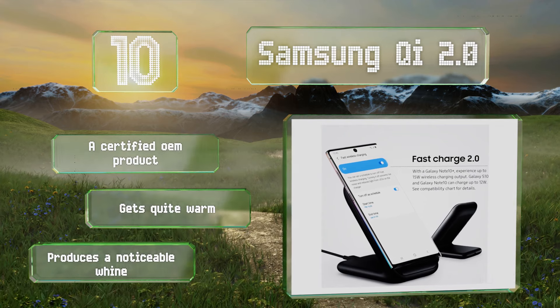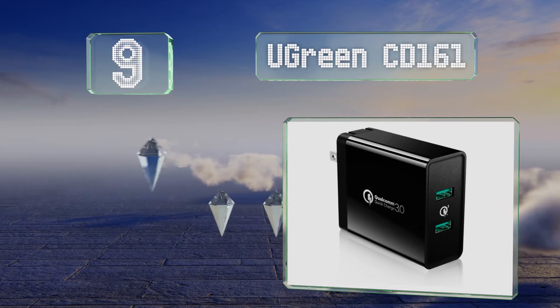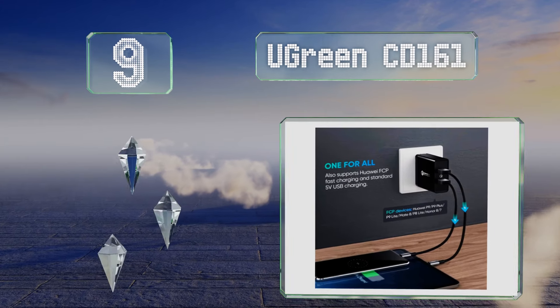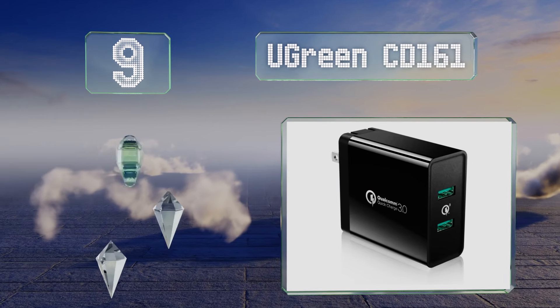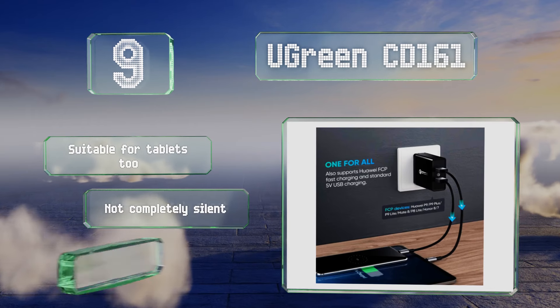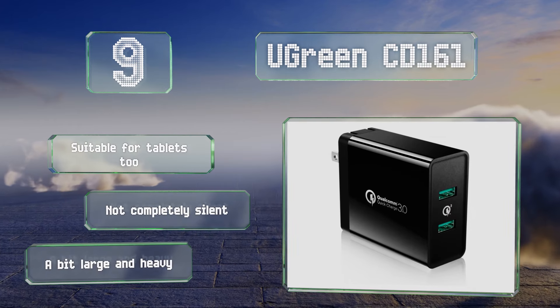At number 9, in addition to a low price, the Ugreen CD161 has the advantage of two Type-A ports each offering up to 10 watts of independent adaptive charging. It's a good option for topping off batteries quickly without harming their long-term health. It's suitable for tablets too, but it's not completely silent and it's a bit large and heavy.